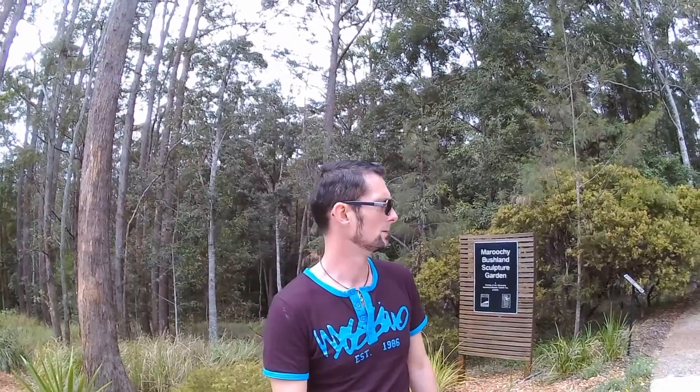Well, the hunt is on. We're at the Maroochee Bushland Sculpture Garden. We're on the lookout for stone in an artistic form — maybe a bit of culture. We're going to have to be careful. Dangerous work. Well, let's go.